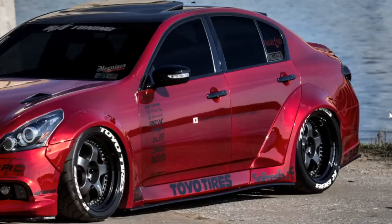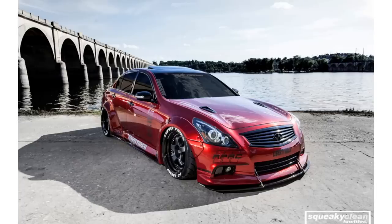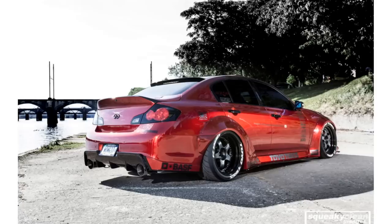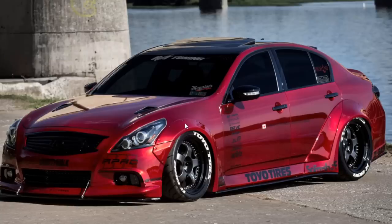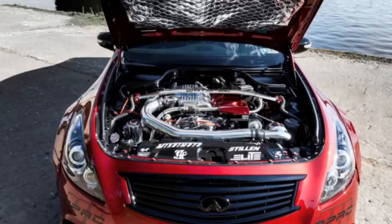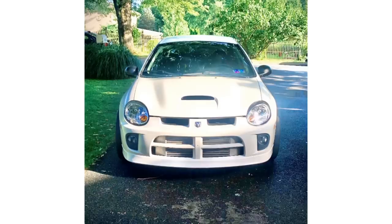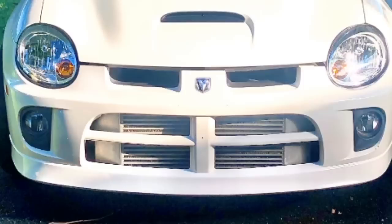Next car is an Infiniti G37 and this one is a bit of a thick boy — look how wide that body is. This one is absolutely beautiful. The only thing I'd complain about is the amount of stickers — I'm not a huge sticker guy. But everything else, the bolted-on body kit, it's mint. He has the performance to back it up too; I believe the email said he was pushing around 800 horsepower, which is ridiculous.